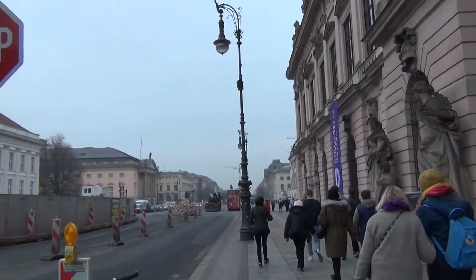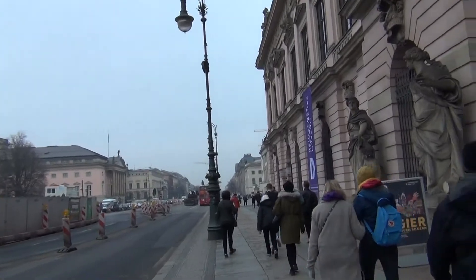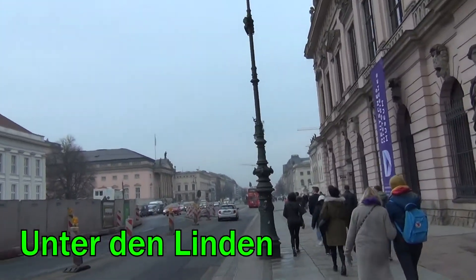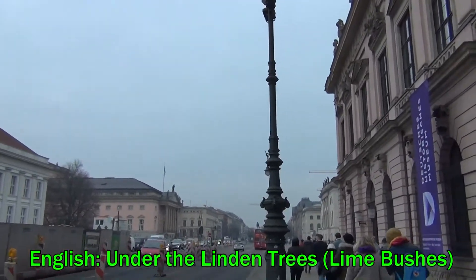Welcome to the... what is this called? Unter den Linden. Under the Linden trees — or as I like to call it, under the Trevor Linden tree. That's right.